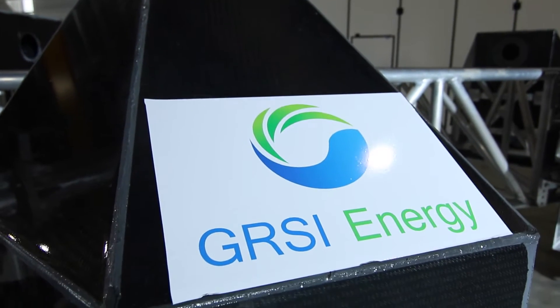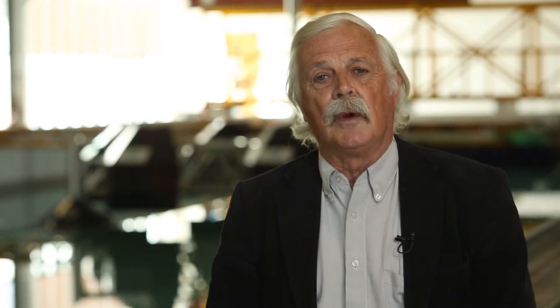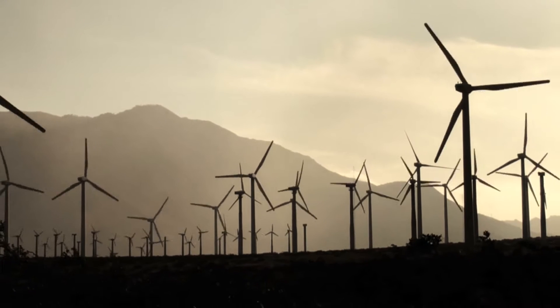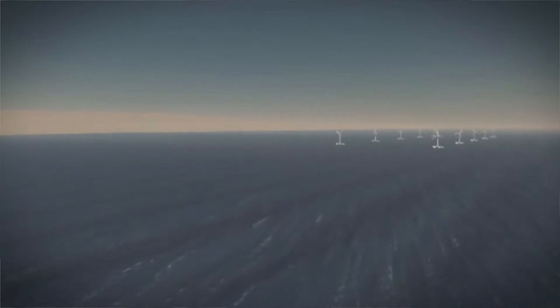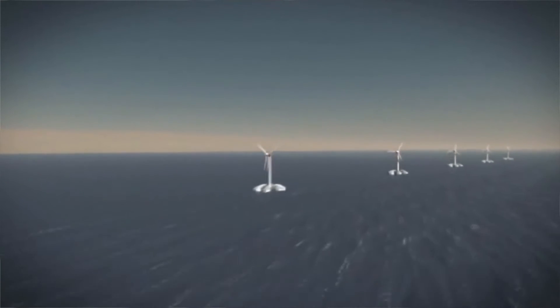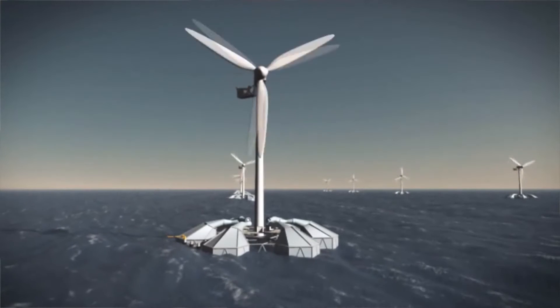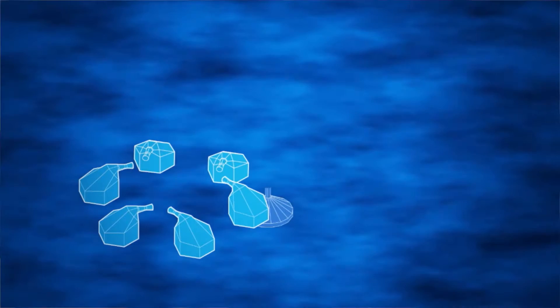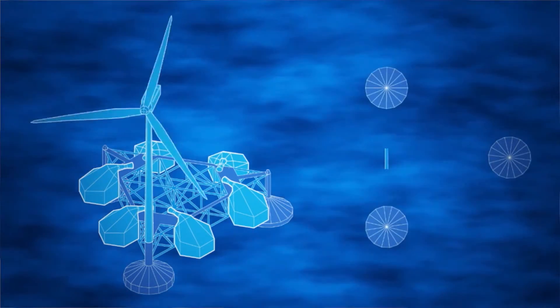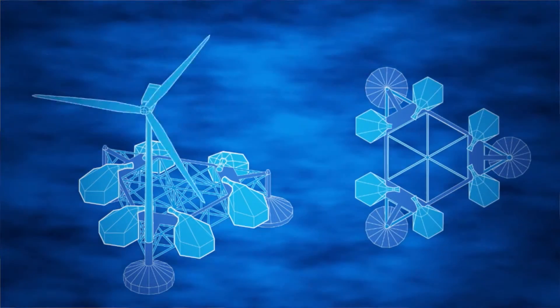What GRS are proposing is to combine the wave energy systems with the offshore wind. Wind turbines have been used offshore for a large number of years, but those wind turbines need foundations. So instead of building a separate structure to support the oscillating water column structures and a separate structure to support the wind turbine, you have one structure which combines the support for both, and that should reduce the overall cost and increase the economic viability of the system.